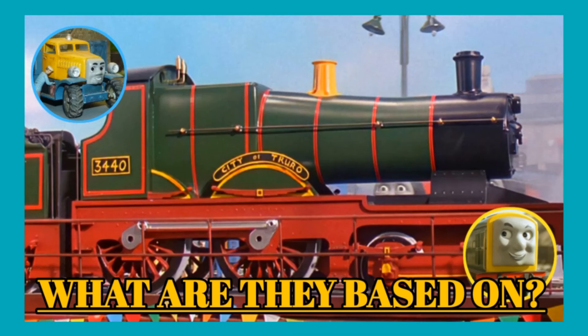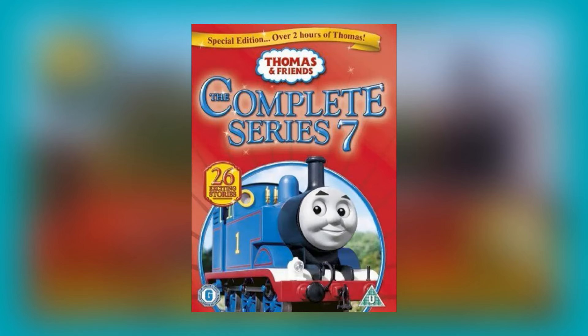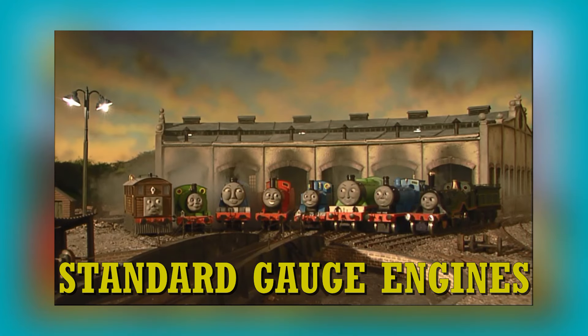I am exploring the real life basis of every classic era character of Thomas and Friends. For clarification, I am taking my sources from the Thomas Wiki and Sodor Island fan site, and the classic era is what I define as seasons one to seven of Thomas and Friends. If there are any mistakes, please let me know in the comments below in a constructive and respectful way. Grab yourself a beverage of your choosing and something to eat as we dive into this extremely long list.